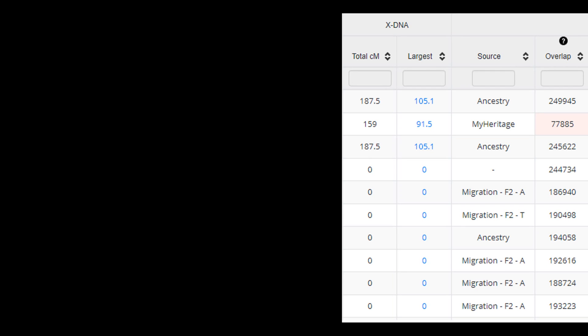Sydney and Payton show the same total CMs of 187.5 in the X column, representing how much X-DNA they share — this would be the X they received from their dad, who would have received it from his mom. Girls inherit two X chromosomes: one from their mom and one from their dad. Obviously Sydney has a different mom than Payton and Karis, so they are matching on the X-DNA they all received from their dad. Sydney matches Karis with 159 CMs in the X column.